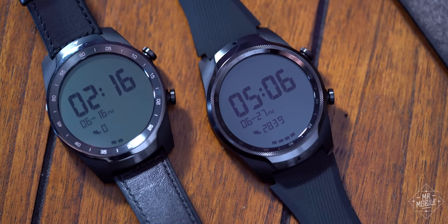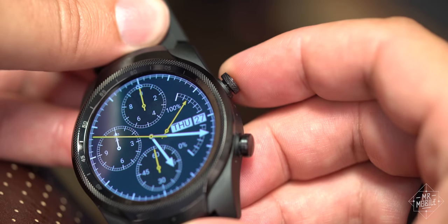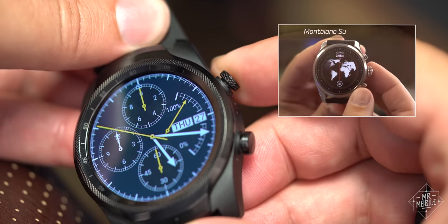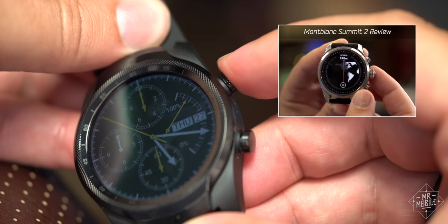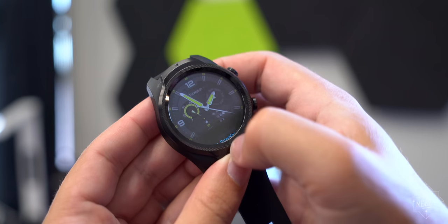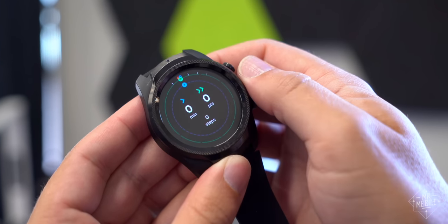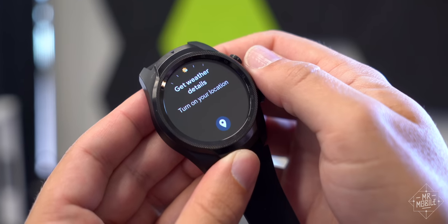The only hint of flare comes from the knurled texture on the steel bezel and pushers. That's still not a rotating side button, by the way, which has a big effect on how easy it is — or isn't — to use Google's Wear OS. Still, doubling the RAM over last year's model was a good call, because the software here glides along nicely once you get past the initial setup.